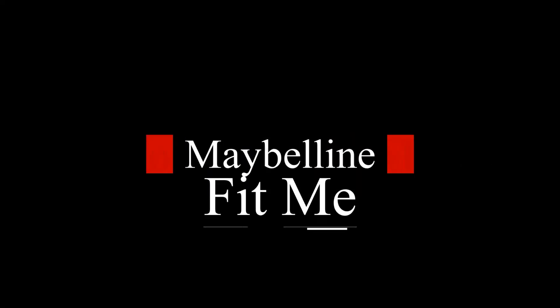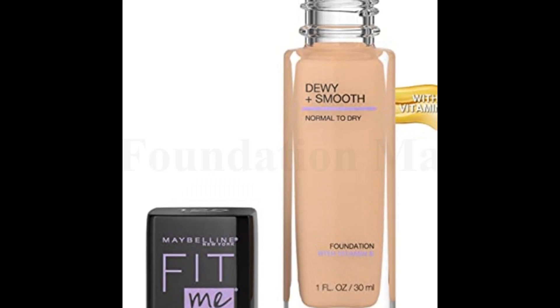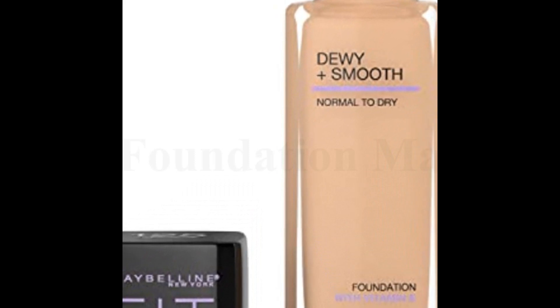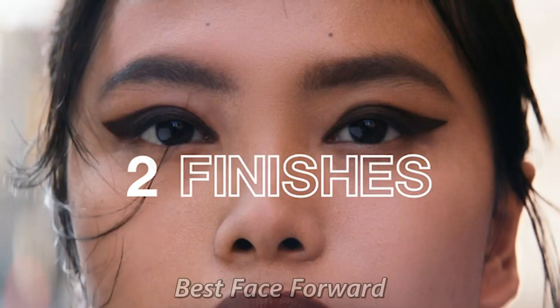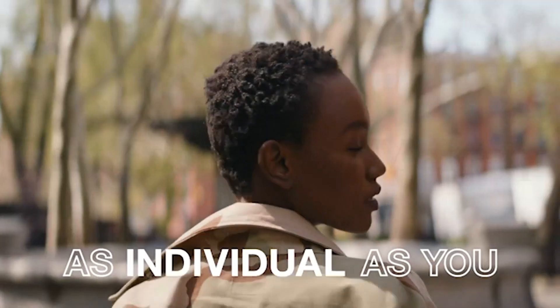Number 5: Maybelline Fit Me. Ideal for normal to dry skin, this foundation hydrates and smooths skin texture for a natural-looking finish, and protects with SPF 18. Maybelline Fit Me liquid foundation provides coverage for a wide array of skin tones, from ivory to mocha. Use as a full face foundation with buildable coverage for a flawless, natural-looking, "I woke up like this" finish.